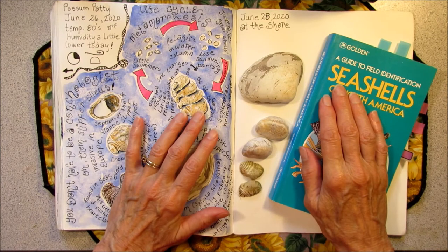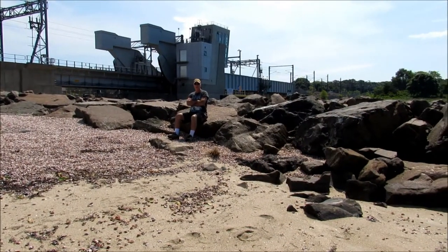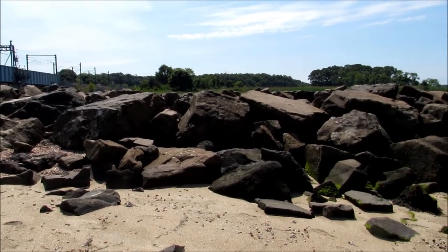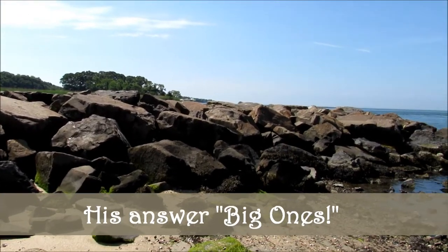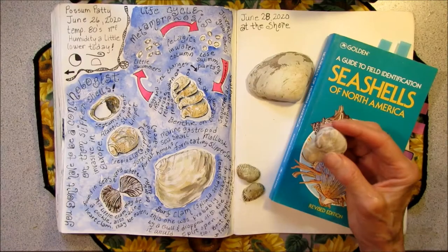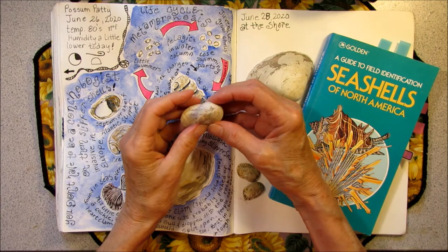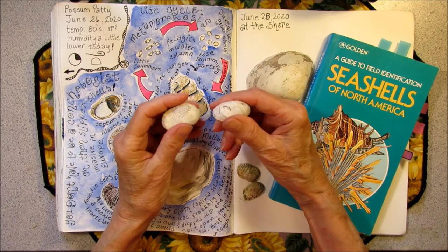After a short walk on the boardwalk, we walked around to the other side where there is a little beach. What kind of rocks are these? The first thing that I noticed when I got over to the beach side in Niantic were one or two of these slipper limpet shells.